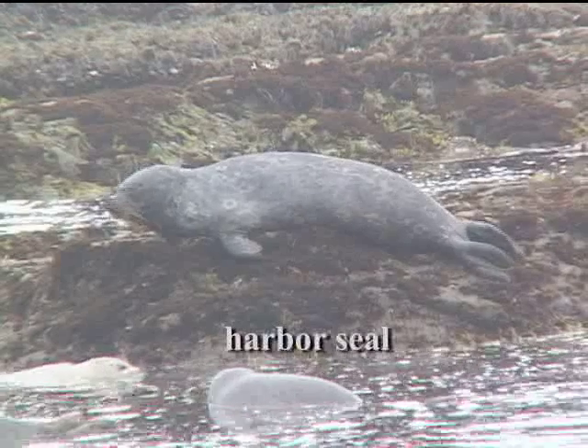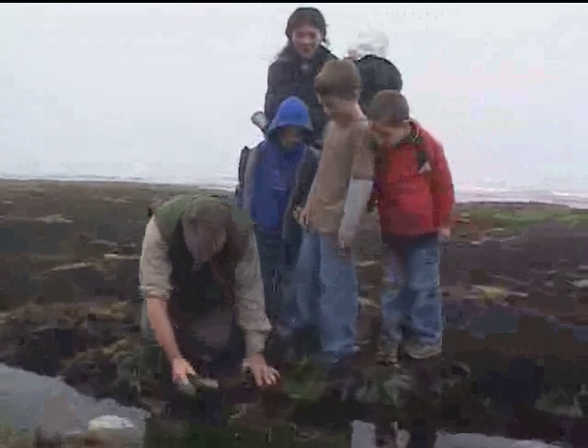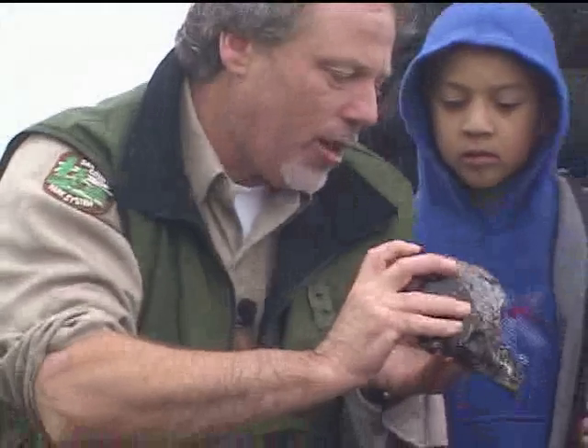It's very important that we instill a love and appreciation for this environment, especially with the school kids and with the youth. Here we have something very exciting. Most of them, they're like sponges — they really soak up and love this environment.